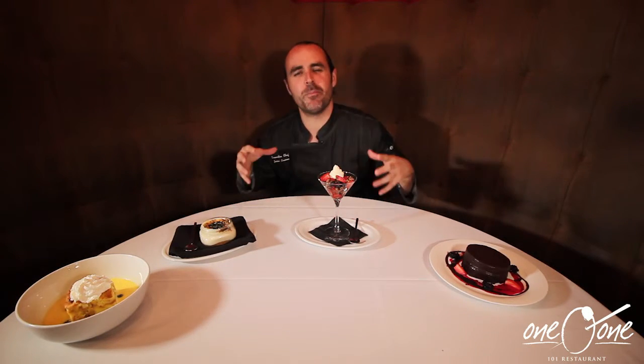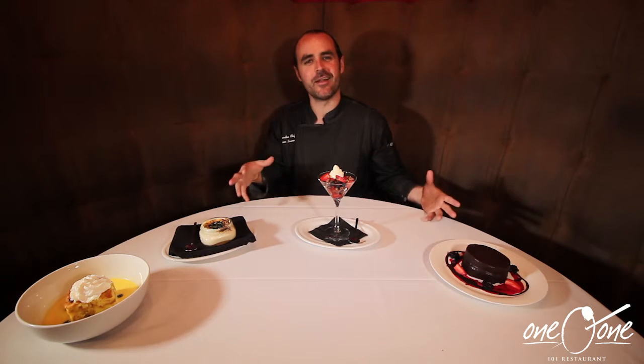Hi, I'm Chef Jason Brunner and today we're at 101 Restaurant and we're talking about the sweeter side of life. We're talking about some of the desserts that we offer here, and we offer some amazing desserts as I look around here.